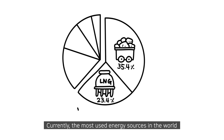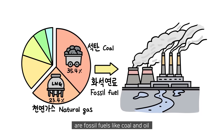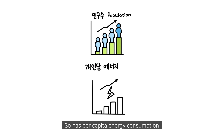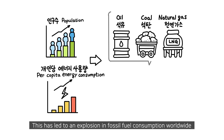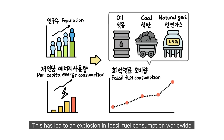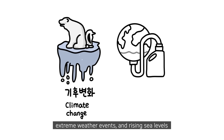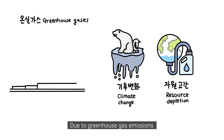Currently, the most used energy sources in the world are fossil fuels like coal and oil. But as the population has grown, so has per capita energy consumption. This has led to an explosion in fossil fuel consumption worldwide. As a result, the planet is suffering from rising global warming, extreme weather events, and rising sea levels due to greenhouse gas emissions.